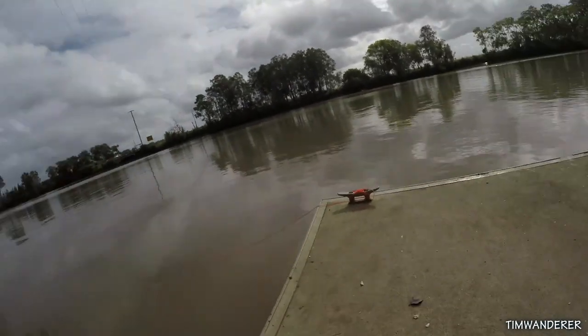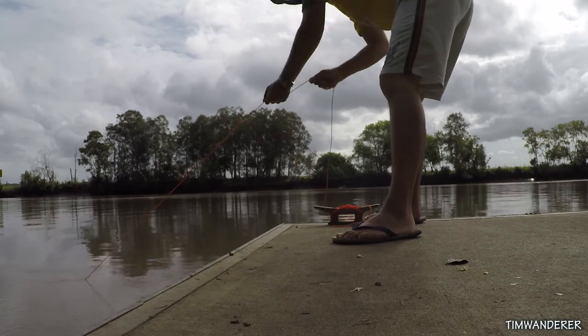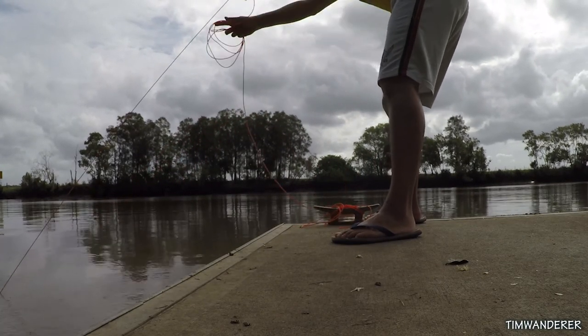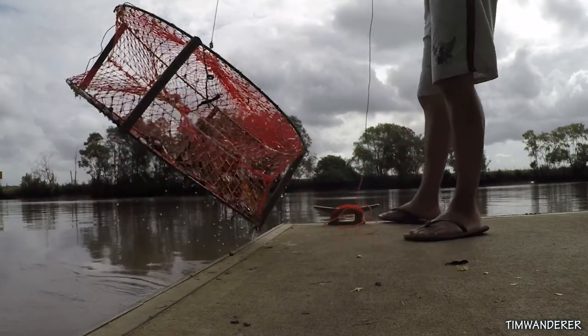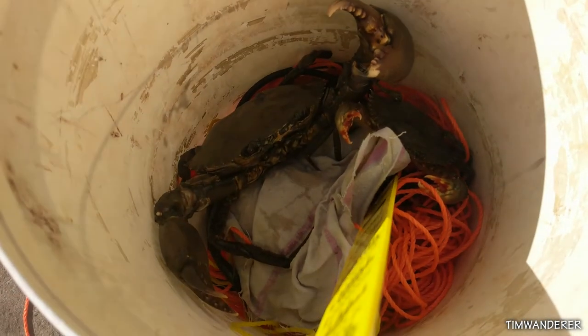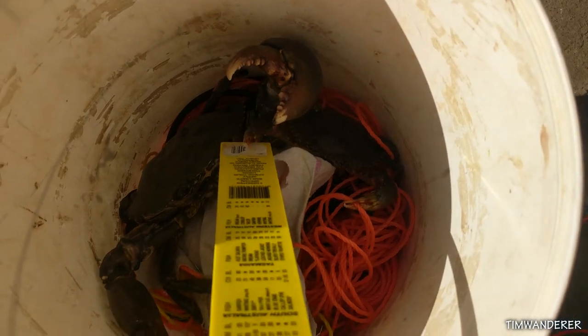I promised the family I'm going to start leaving here about 4 o'clock, so I better check out the crab pot. Hopefully there's some juicy mud crab in there. I got some mud crab. The problem is one is legal size, which I'm going to take home, and the other one is small — I'm trying to get it out of the pot.